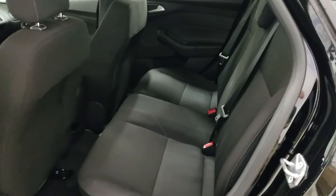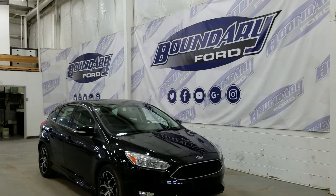We have a 60-40 split bench in the rear with ample leg and headroom, second-row power windows, door speakers, and door storage.